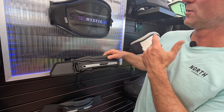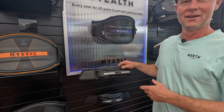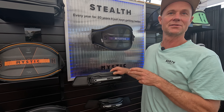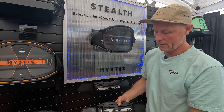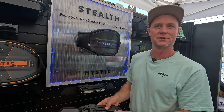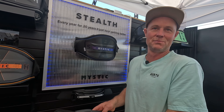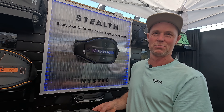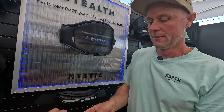Over here we have all the different Mystic spreader bar options. This one is for someone who only free rides and never does any unhooking — they want to get the bar a bit closer to them. This would be perfectly paired with a short harness loop because it's going to bring everything closer to you. And then you've got the slider spreader bar. On a slider, you can actually take the rope off because it's not necessary if you're using a slider — a surf slider harness loop. The polished metal on this rope is going to slide really effortlessly.